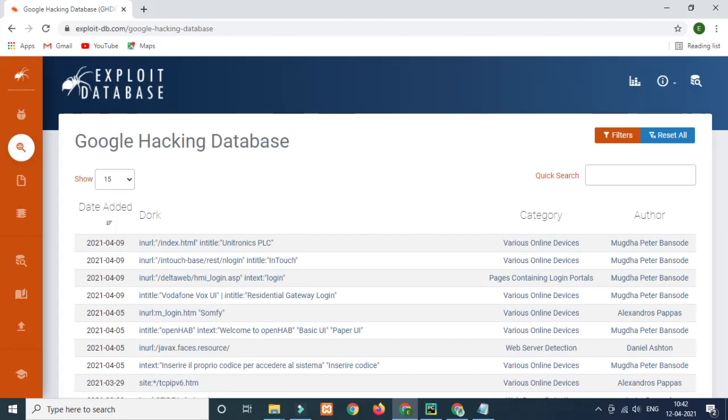First, we have ExploitDB.com. Basically, if you have a Google Hacking Database, you can find vulnerabilities, CVEs, public disclosures, and other information. We have all of this listed — there are vulnerabilities and CVEs available in this list.